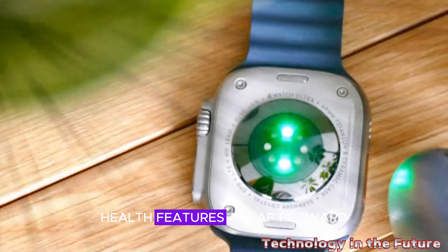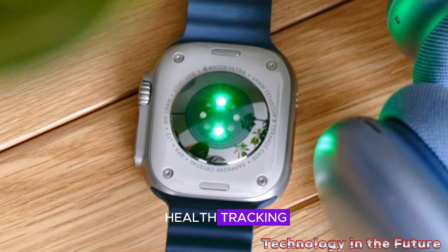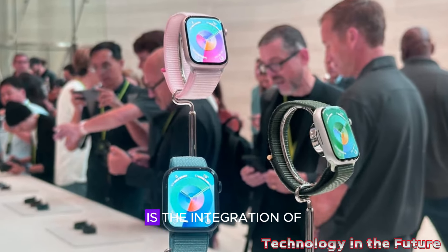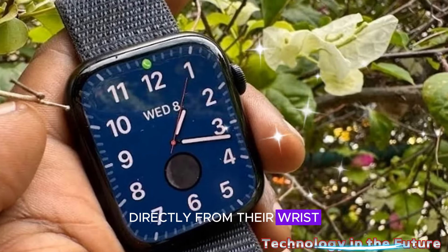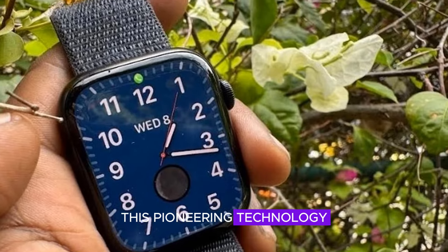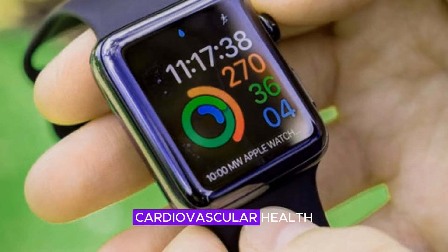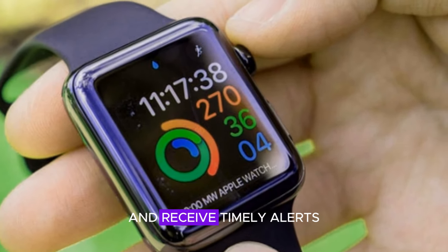Health Features: a leap forward. The Apple Watch X is set to revolutionize health tracking with cutting-edge innovations. A highly anticipated feature is the integration of a blood pressure sensor, empowering users to monitor their blood pressure directly from their wrist. This pioneering technology has the potential to transform the way we manage cardiovascular health, enabling individuals to track subtle changes and receive timely alerts.